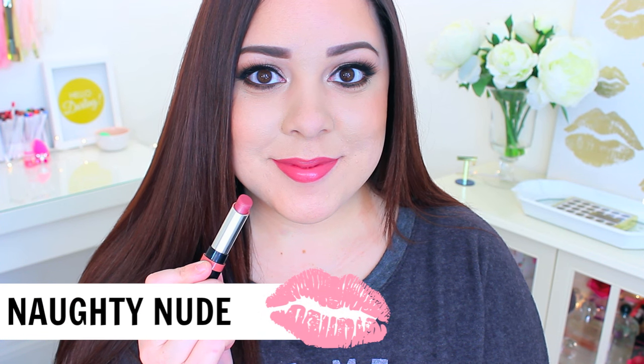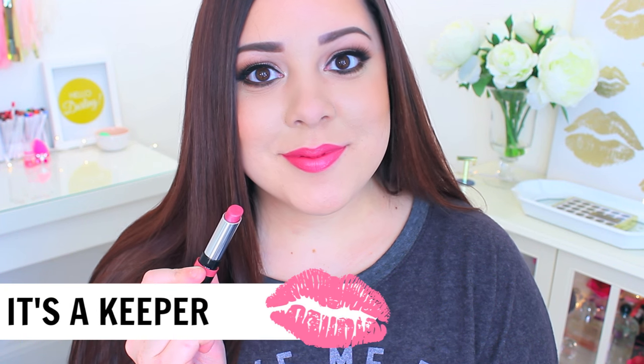The first one is the shade I was wearing in the intro and it's probably my favorite. It's in the shade 'Naughty Nude' — just the perfect everyday natural-looking color. The next one is a really gorgeous color as well, a little bit more of a pink nude. It's called 'It's a Keeper' and I think it looks gorgeous with a lot of different eye looks. The third one is called 'You're All Mine' and it's a really bright, fun pink.